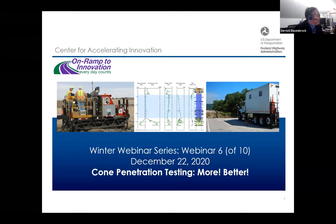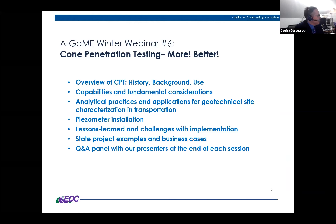Thanks for joining us on this holiday week for cone penetration testing — 'more better.' This is an adaptation of something from one of our speakers, Paul Main, who had been talking about 'more holes and better holes.' We'll cover an overview of CPT history, background, and use. Our first presenter Gerald will cover that, followed by capabilities, fundamental considerations, analytical practices, special topics such as piezometer installation, ground truth for geophysics and seismic applications, and lessons learned. Our two presenters from state DOTs, Andrew and Ricardo, will discuss experiences in the Ohio and Missouri departments of transportation, followed by a Q&A panel.